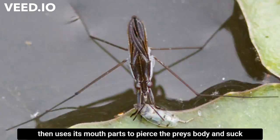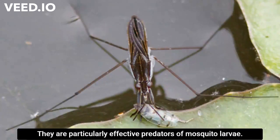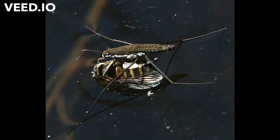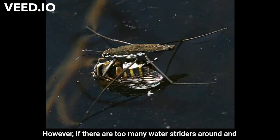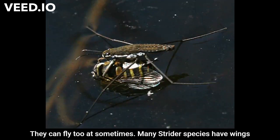A water strider rapidly grabs a small insect with its front legs, then uses its mouthparts to pierce the prey's body and suck out its juices. They are particularly effective predators of mosquito larvae — it's always good to have striders around. However, if there are too many water striders and they run out of mosquito larvae, they eat each other.